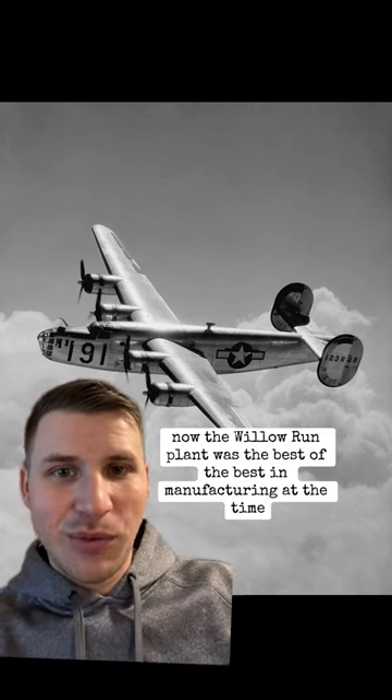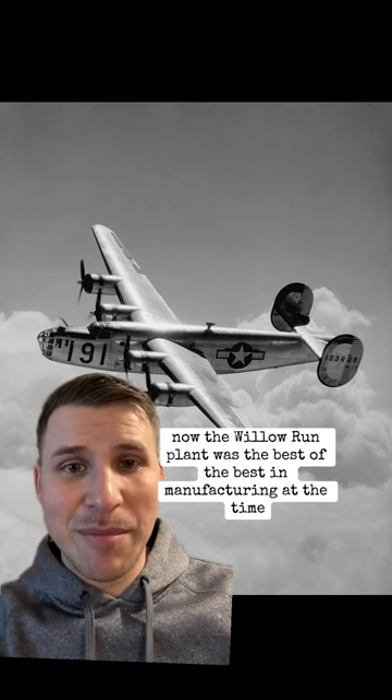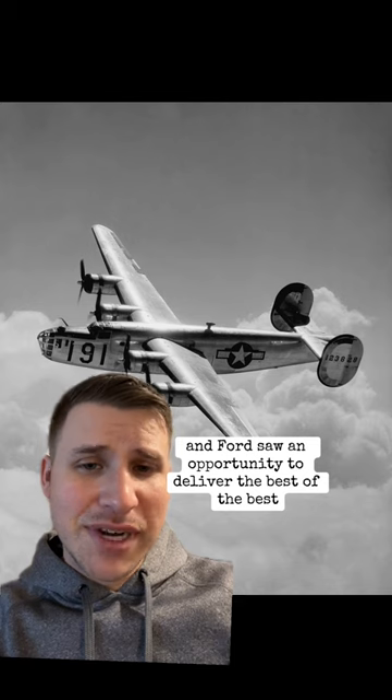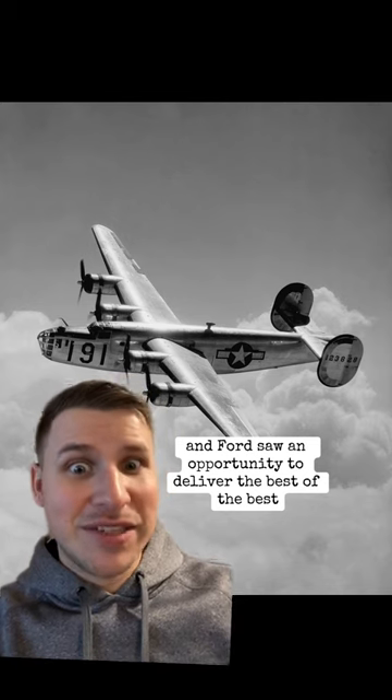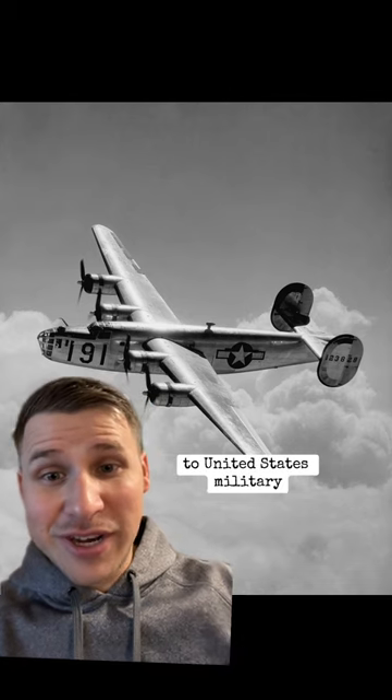The Willow Run plant was the best of the best in manufacturing at the time, and Ford saw an opportunity to deliver the best of the best as far as aircraft are concerned to the United States military.